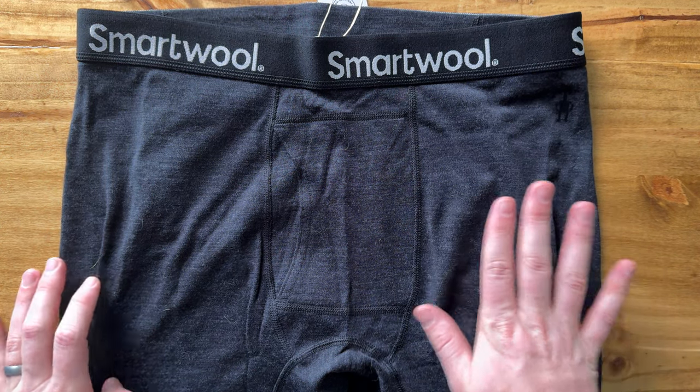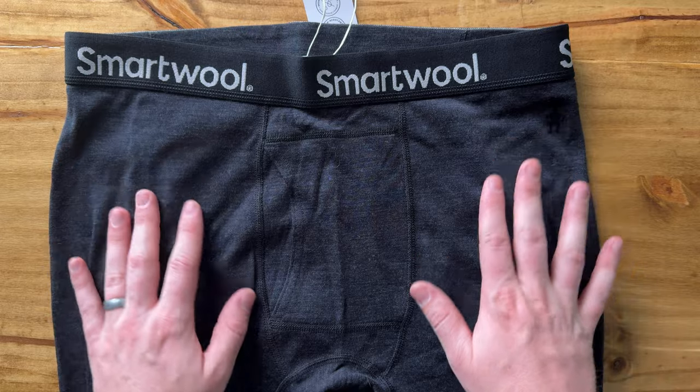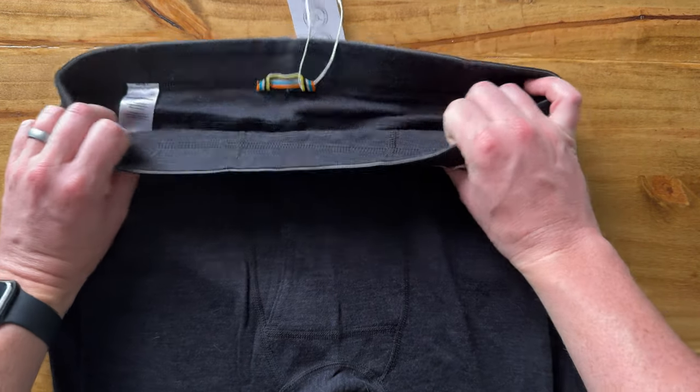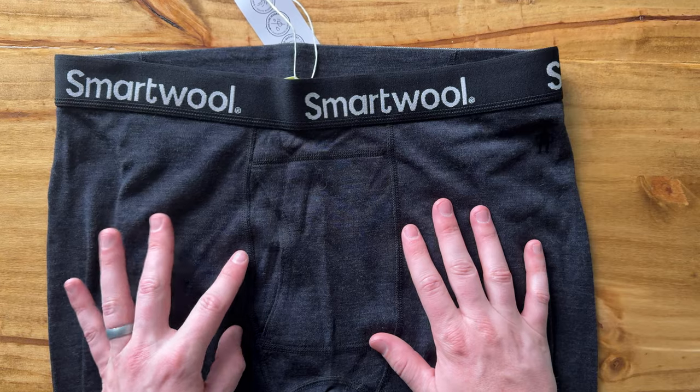I just upgraded my long underwear to these SmartWool and wow, they are unbelievable. My first impressions: they fit true to size. They're a size large — I'm usually a size large and they fit great.